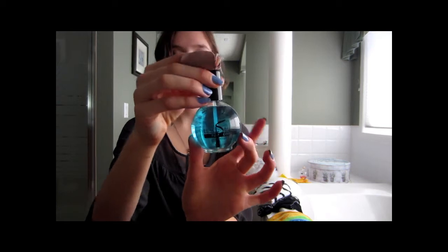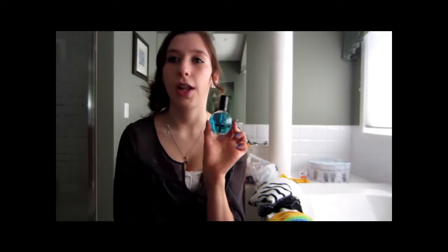My next favorite beauty product is the Beauty Secrets Top Coat. I showed it in my last haul video and tried it out — it works so well on my nails. It leaves them shiny, helps them not to chip, dries super quickly, and I only need one layer. It's a huge bottle and pretty cheap — I think it was like nine bucks.